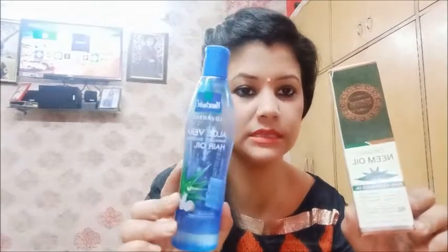If you are looking to use Neem Oil, I will share it with you. What you want to do is take 1 spoon of neem oil and 1 spoon of coconut oil. I am also using aloe vera and rich coconut hair oil. After mixing it, apply it to your scalp and hair.